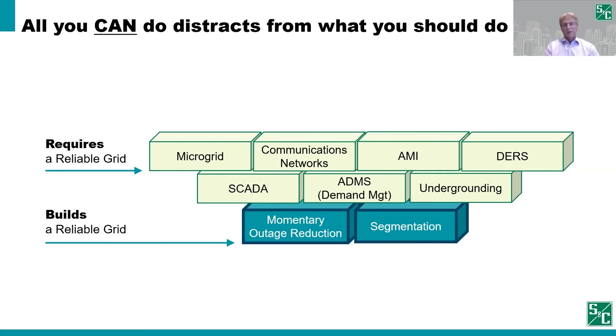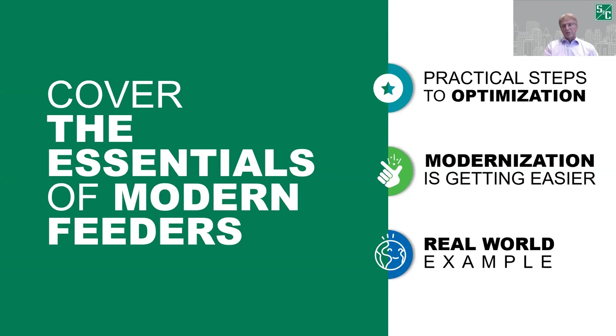Today's webinar is going to focus on three essentials to modernizing feeders. One is the practical steps to optimization — not an exhaustive list, but the main highlights. Second is pointing out that modernization is getting easier through the application of technologies. And third, we'll have some real-world examples being shared on Oncor's feeder modernization journey.